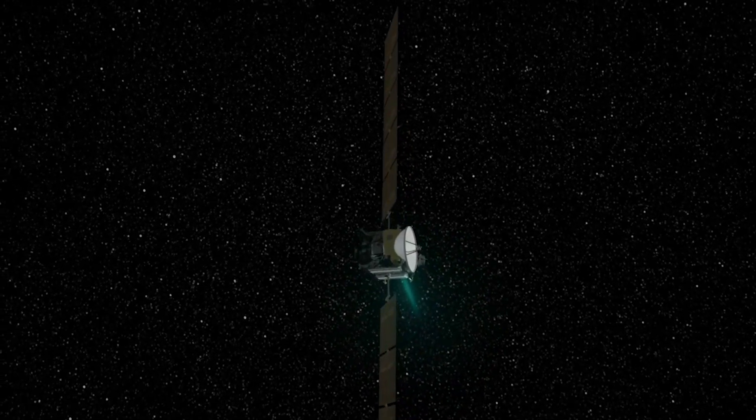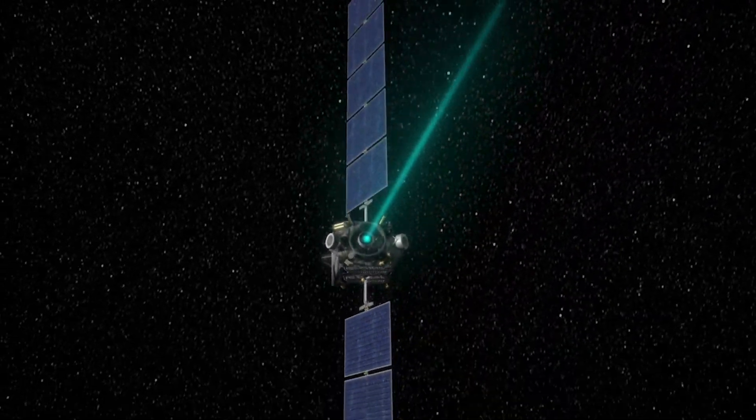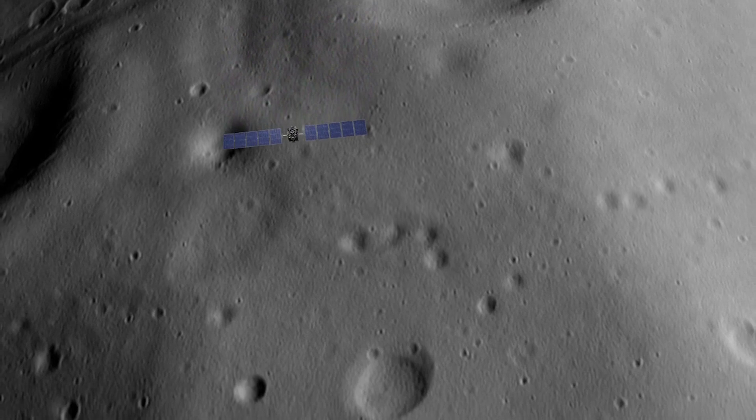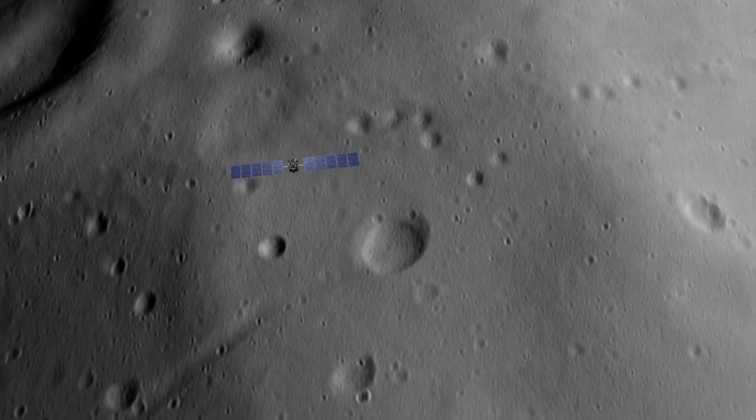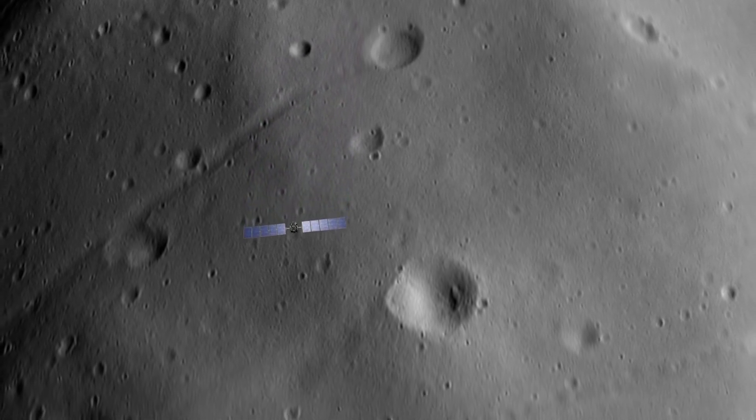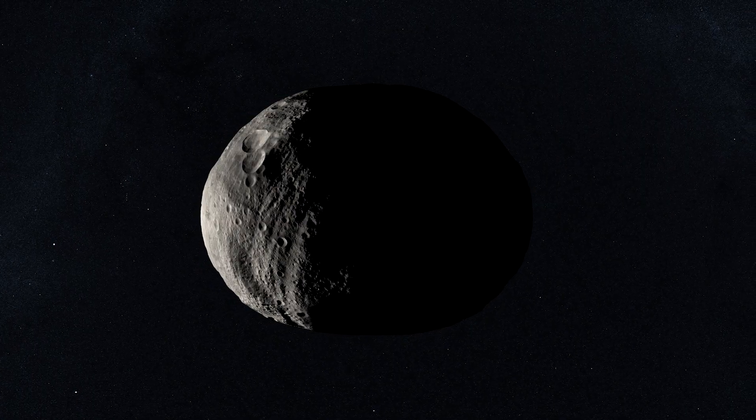In July 2011, the NASA mission Dawn settled into orbit around Vesta to begin a year-long series of investigations. Dawn learned that the asteroid contains a large metal core beneath the rocky exterior, making Vesta a kind of mini-planet.